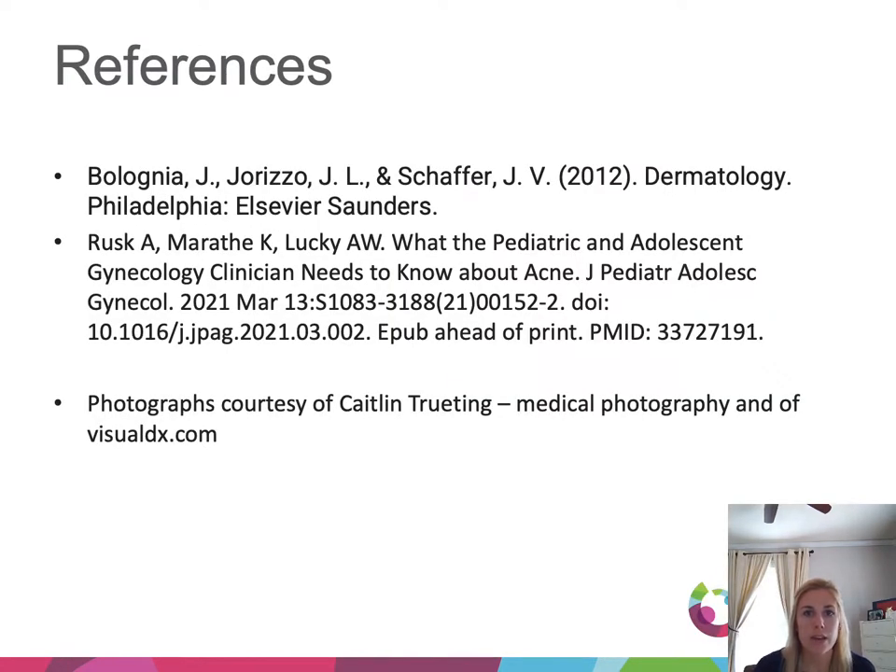That is it. I'd like to give a shout out to our medical photographer Caitlin for helping gather these excellent photos. Thank you so much for your attention. I hope this was helpful, and best of luck on your exam!